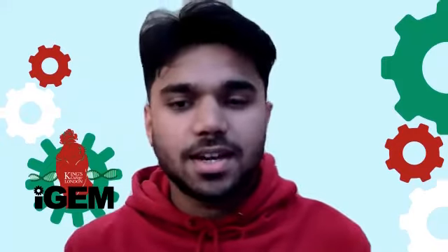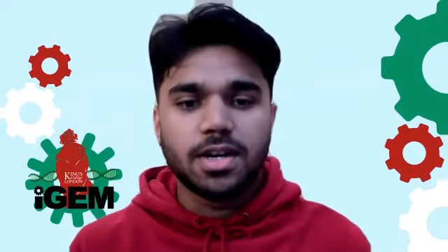Hi I'm Adi, I'm a second year biochemistry student as well and I'm a new member of the team.